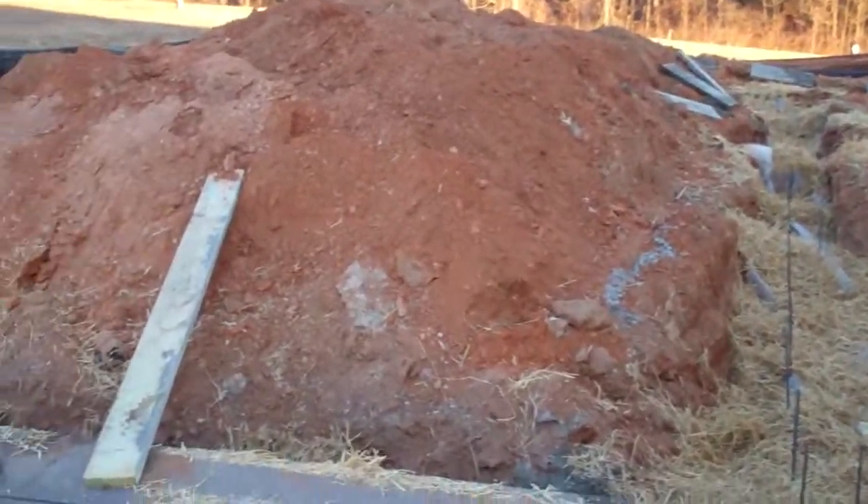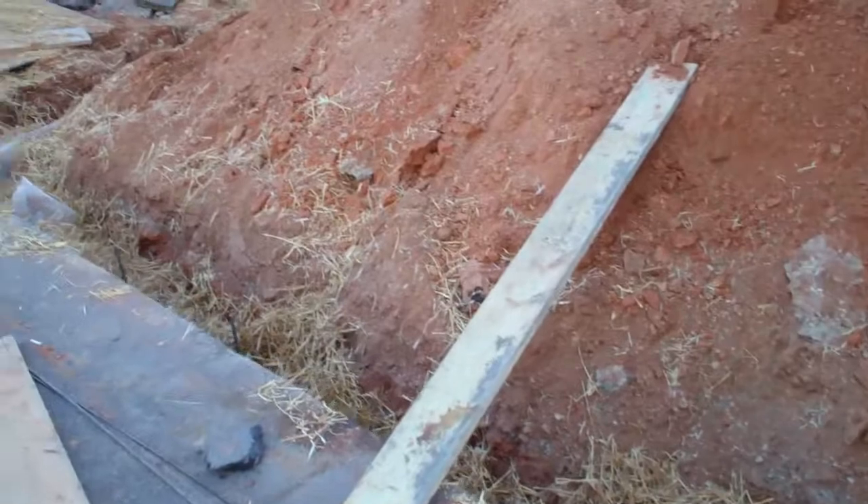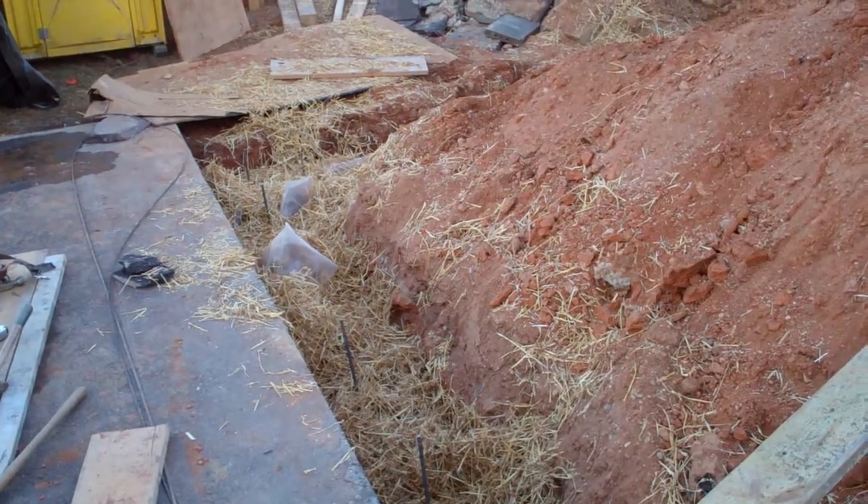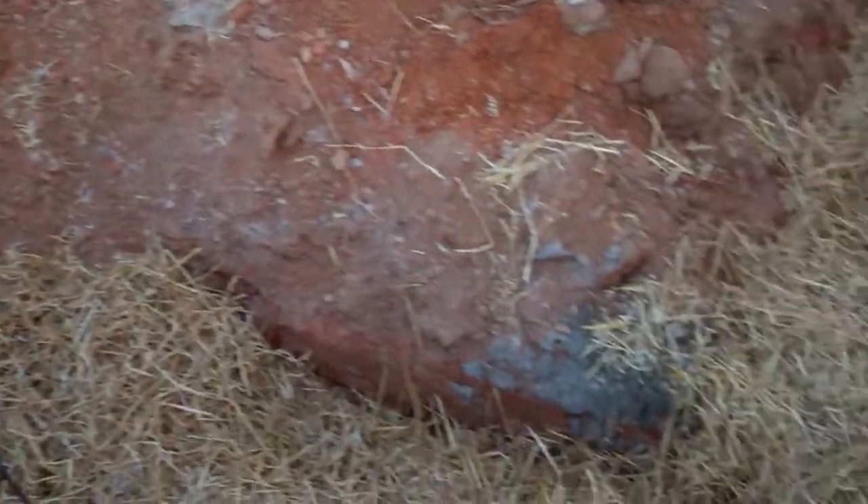Today, we dug and poured the footers. It's actually the middle of winter here in Maryland, so we have to protect the footers with plastic and straw to keep them from freezing.